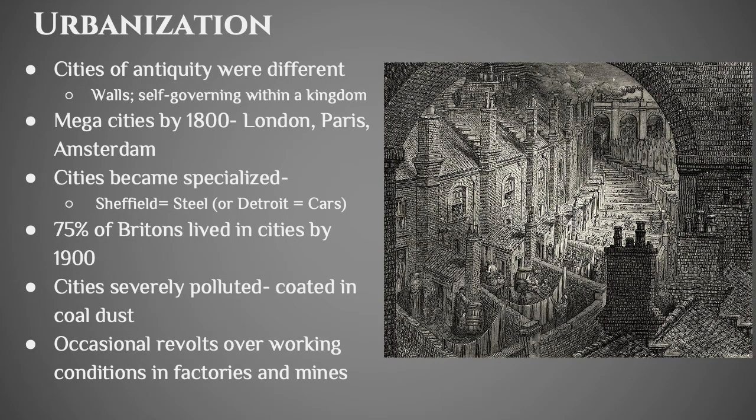But it's not enough to have a larger population — you have to get the population to an area where you can put them in factories and have them work, and this ends up being cities. Prior to about the year 1800, cities were very different — they had walls and charters from a king to operate autonomously. But by 1800 we start to really see mega cities in Europe: London, Paris, Amsterdam. By 1850 you have New York in the United States. As more cities develop based around specific industries, those cities end up specializing — there's a city in northern England called Sheffield that is the steel city for Britain, and our steel city is Pittsburgh.